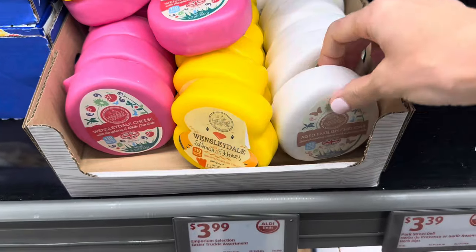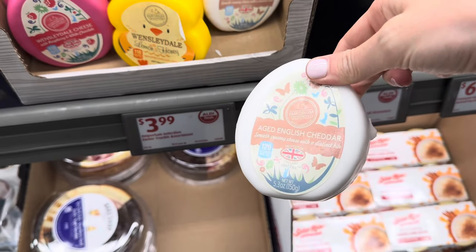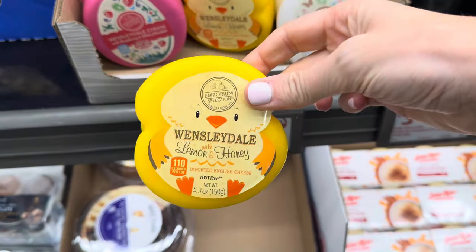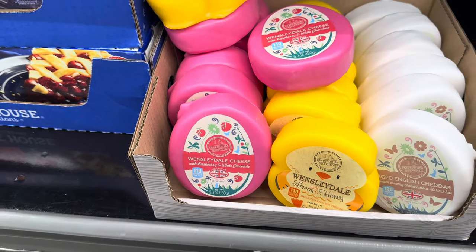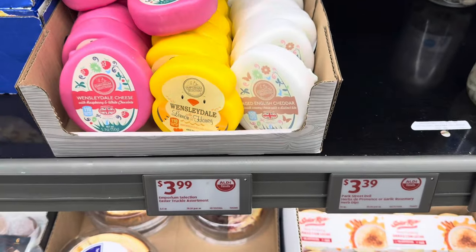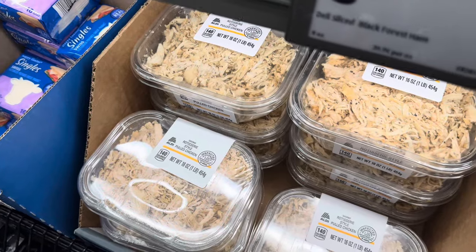You can always count on Aldi to bring you some yummy cheeses. Aged English cheddar — smooth, creamy cheese with a distinct bite — in a little egg shape, perfect for Easter and spring. We've got a baby chick with lemon and honey, and another little egg with raspberry and white chocolate cheese. We have our Wensleydale over here and our aged English cheddar — any of those options at $3.99. Don't you just want to buy it for the cute little chick?